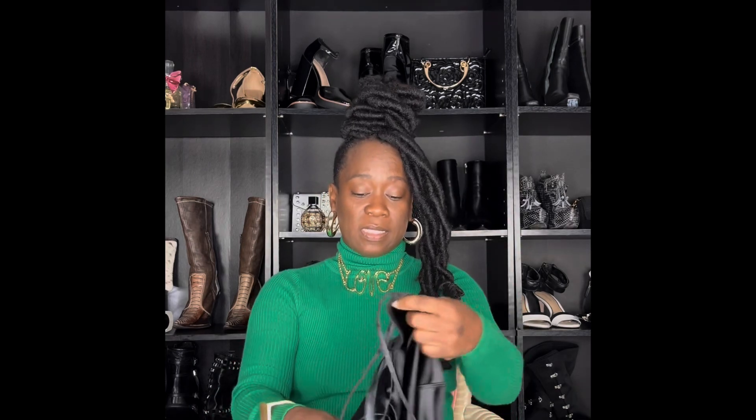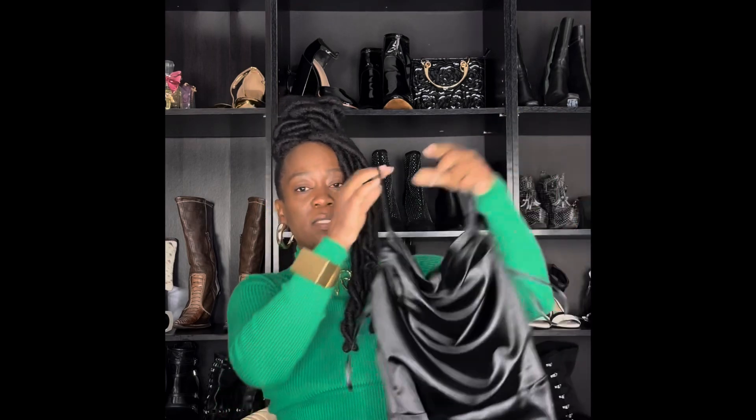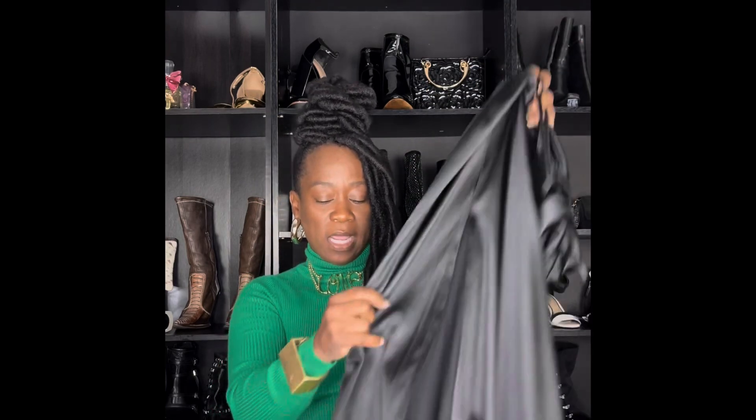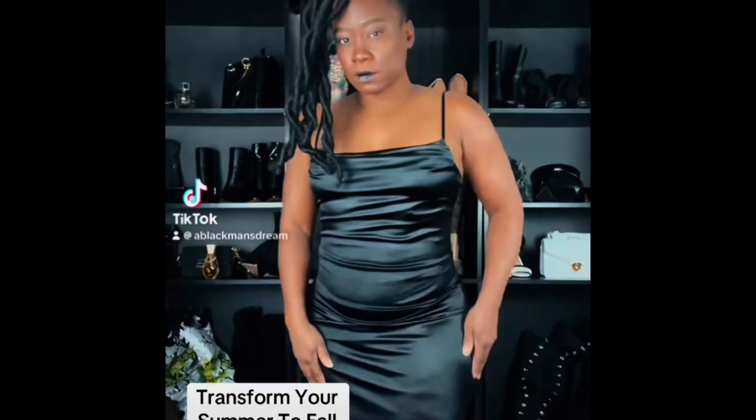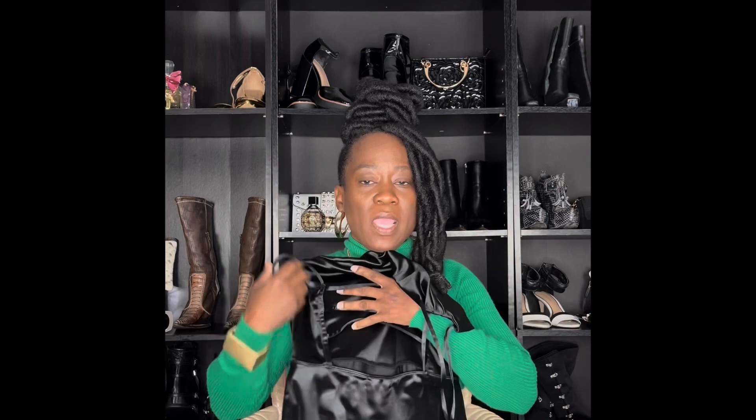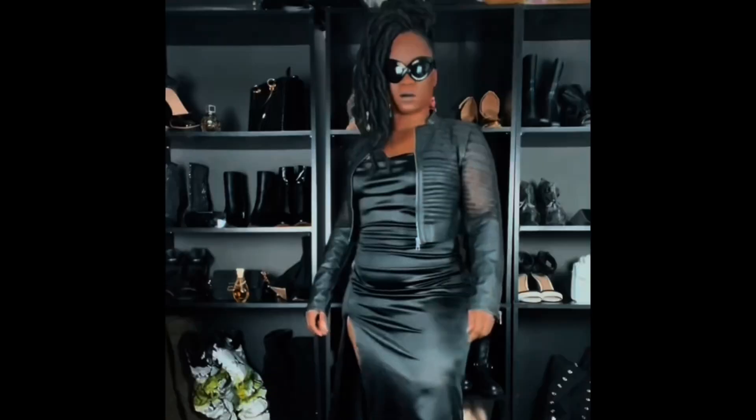This next one is really going to surprise you — it's very summery but you can still transition it. This dress fits so amazingly. It is a floor-length satin strappy summer dress and I love how shiny, beautiful, and forgiving the satin is. It goes all the way down to the floor with a high slit, and the back is out. For fall, you can always put on a black turtleneck underneath.